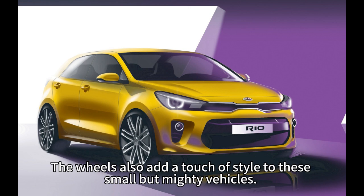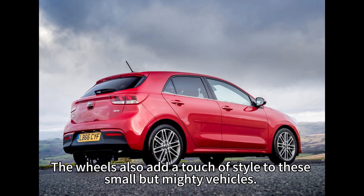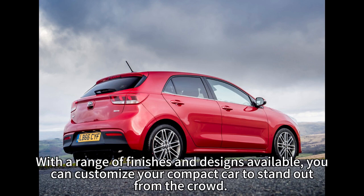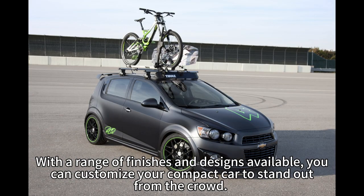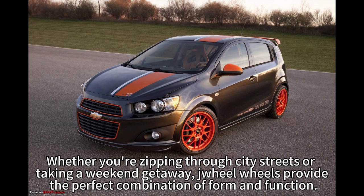The wheels also add a touch of style to these small but mighty vehicles. With a range of finishes and designs available, you can customize your compact car to stand out from the crowd, whether you're zipping through city streets or taking a weekend getaway.